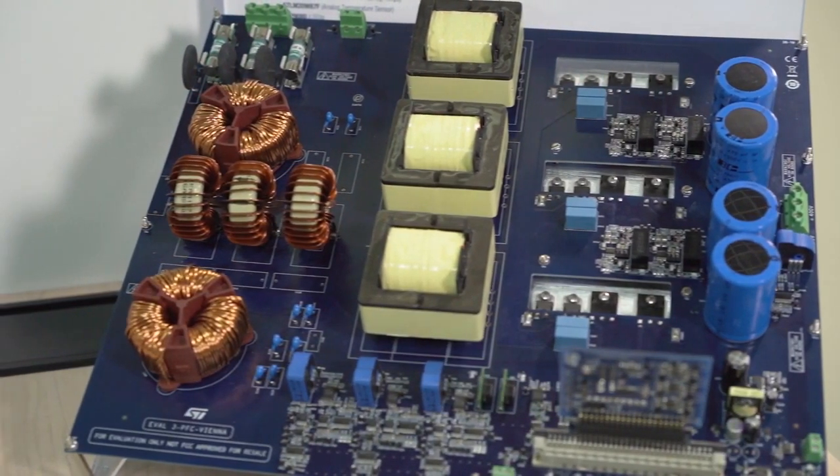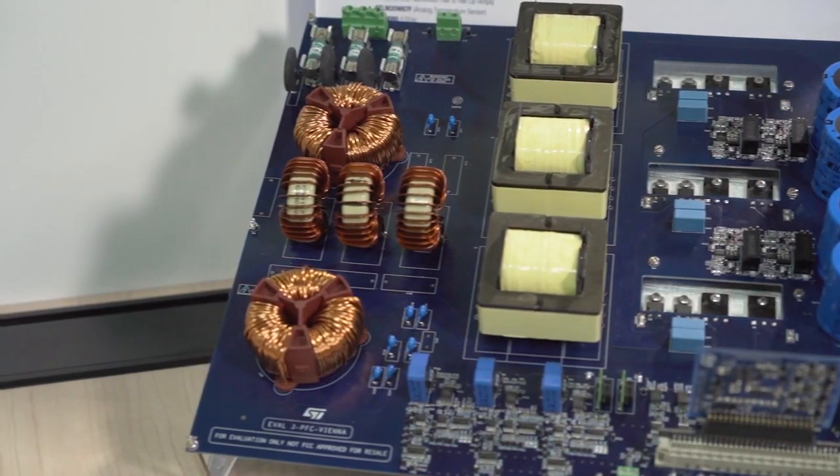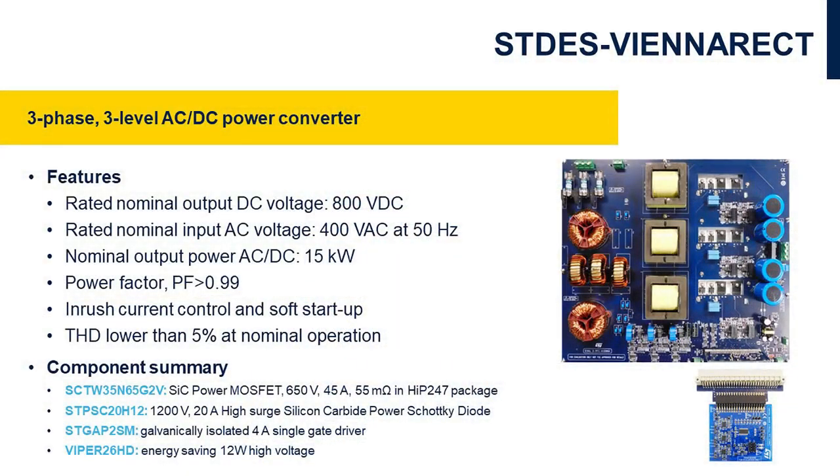The power board has been designed for 15 kW output power with 400 V AC input voltage. It includes SiC power MOSFETs and SiC diodes. The MOSFETs are driven by galvanically isolated gate driver STGAP2S. The low switching losses combined with a stable on-resistance of the SiC power MOSFETs allow high switching frequency and high efficiency, with a beneficial impact on the overall performance of the system.